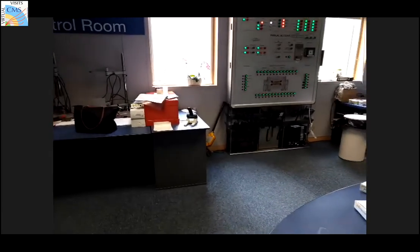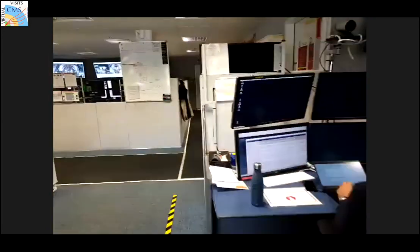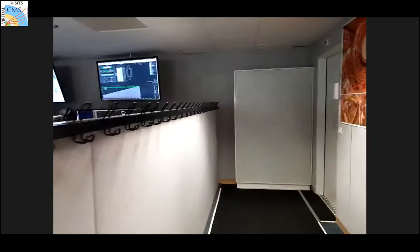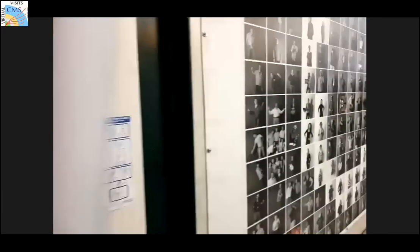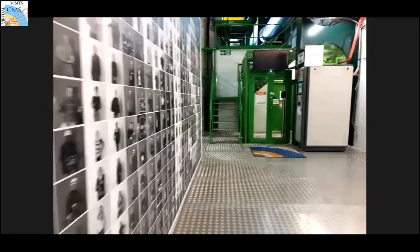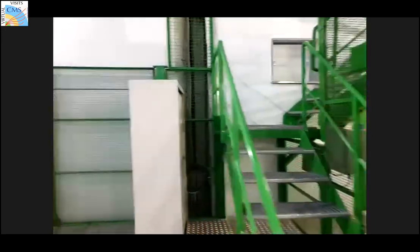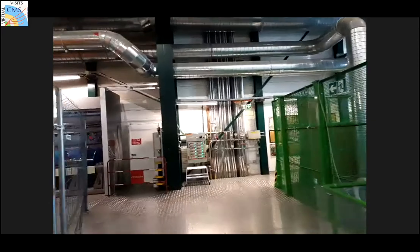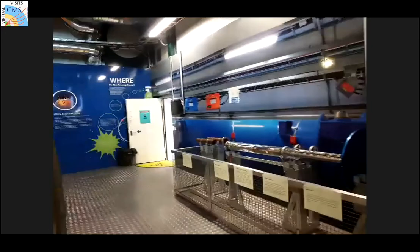Noemi is going to walk over to the room called SX5, where the CMS detector was actually assembled. These green doors lead to the underground area where she will go down in a little bit.